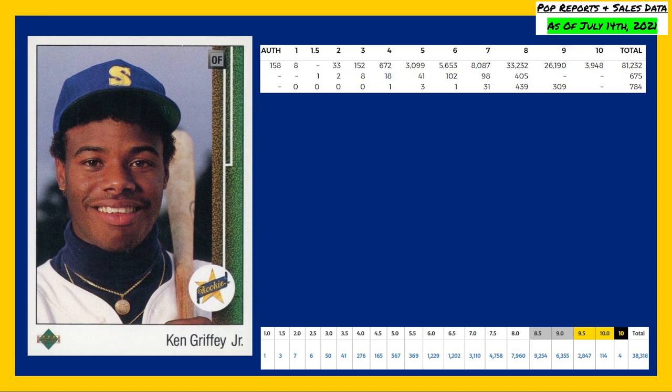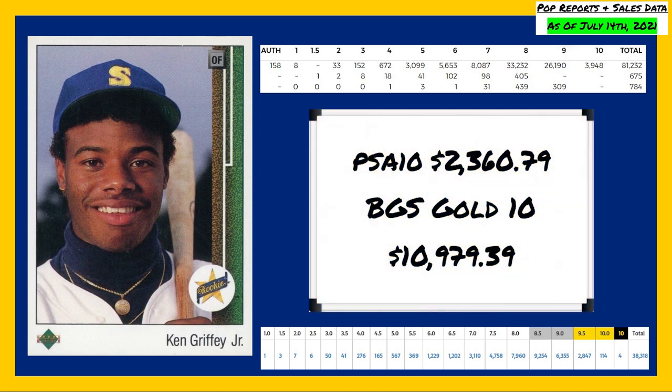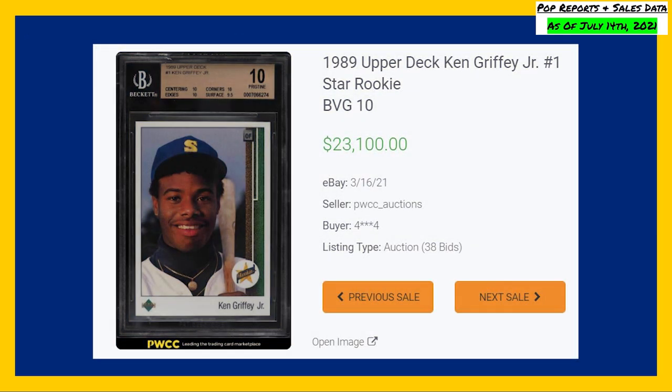The last 10 sales of this Upper Deck rookie in a PSA 10 have averaged $2,360.79. I was able to find 10 recent black labeled 10 sales that averaged $10,979.39, dating back to May of 2020. Despite a population of 4 black labeled 10s I could not find a sale of one, but the highest recorded sale of this card comes in a gold labeled Beckett 10 back in March of 2021, selling for $23,100 even.